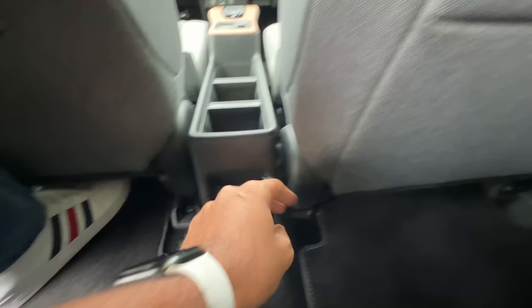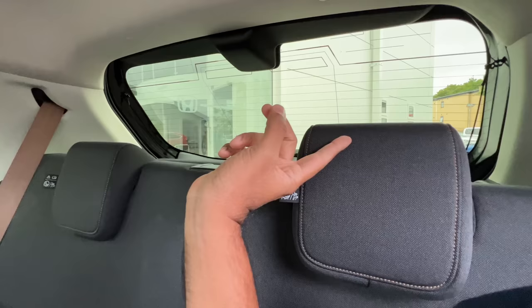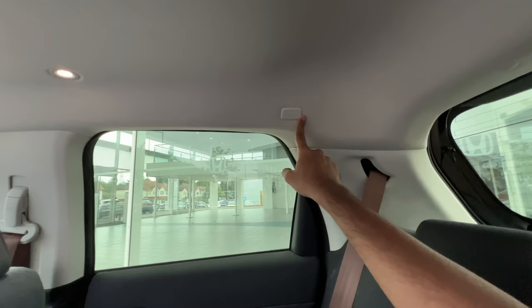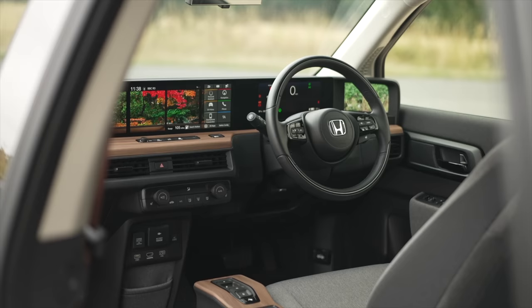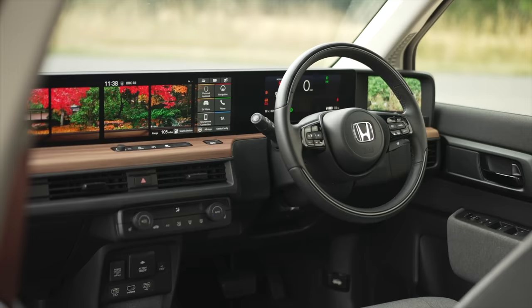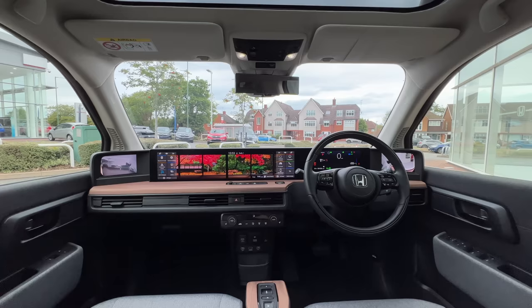There are two USB charging sockets at the rear. You also get magazine holders and two adjustable headrests, rear defogger, side curtain airbags, and beautiful LED spotlights. The dashboard is next level because this car has got six screens — six screens in a Honda is unbelievable.